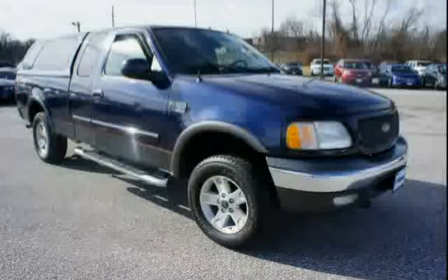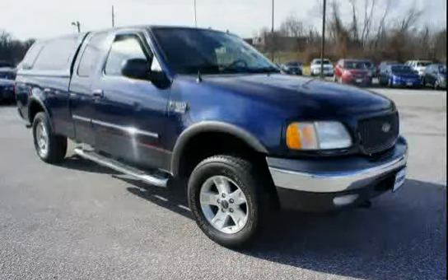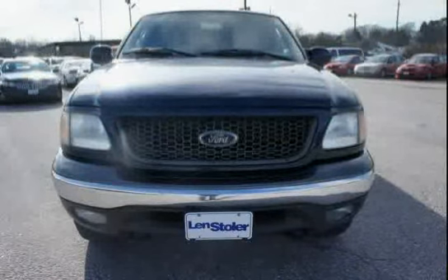The low mileage of 92,628 miles makes this F-150 an easy choice for you.